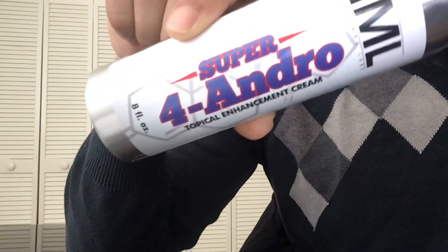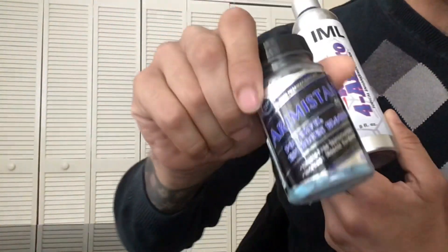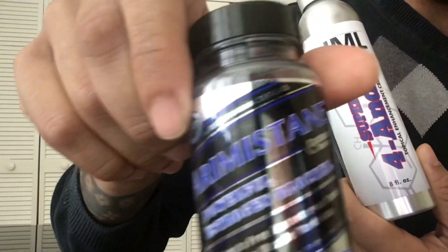I just wanted to get on here and talk today about this product called Super 4 Andro by Iron Mag Labs. I also wanted to talk about Arimistane as well, and this is by Hi-Tech Pharmaceuticals.